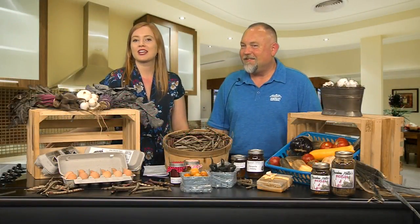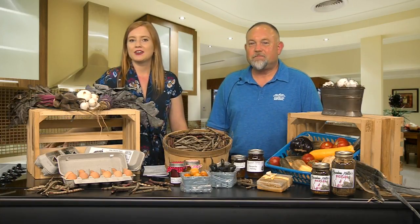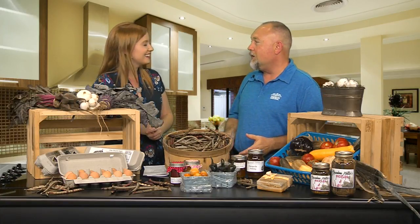Welcome back to Trends and Friends. If you love checking out farmers markets here in town, now is your chance to check out a new one. Here to tell us about the Wolfrith Farmer's Market is Dan Bays. Thank you for being here. Thanks for having me. I really appreciate it. I'm so proud to be here representing the Wolfrith Farmer's Market today.